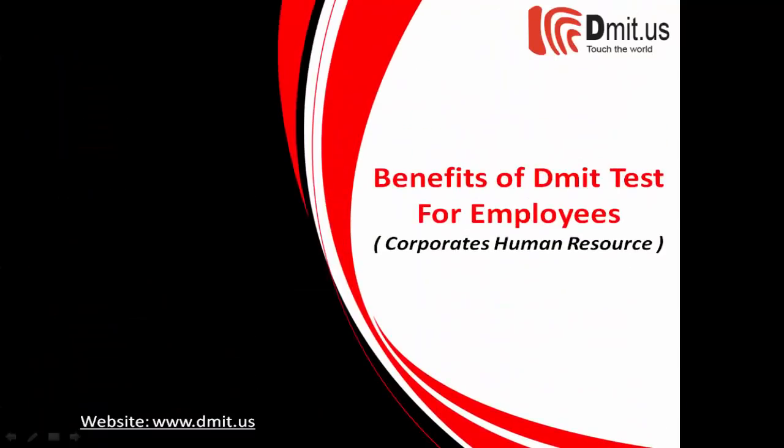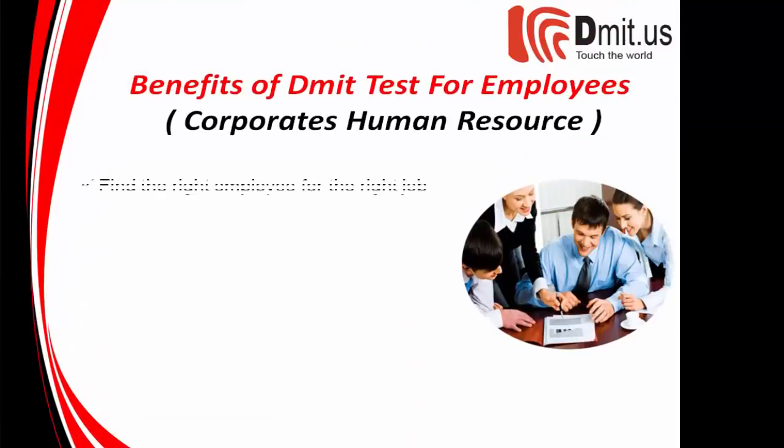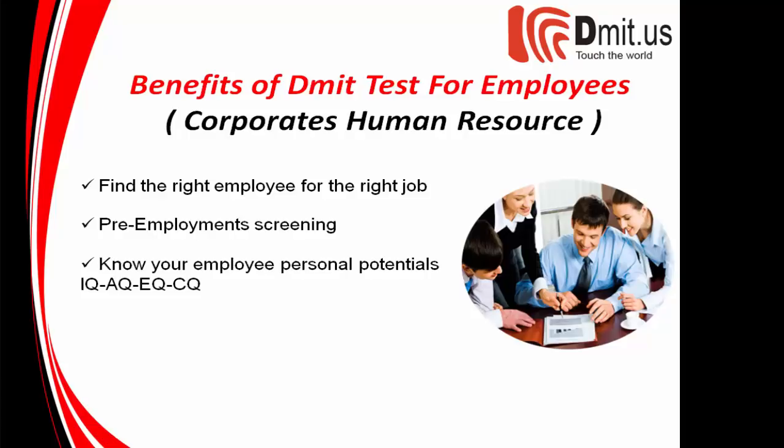Benefits of the test for employees and corporate human resources: find the right employee for the right job, pre-employment screening, know your employee's personal potentials — IQ, AQ, CQ — and discover leadership, planning, and execution qualities.